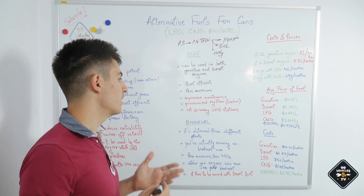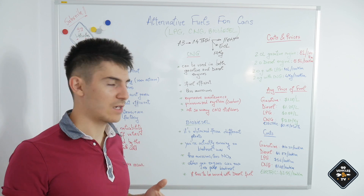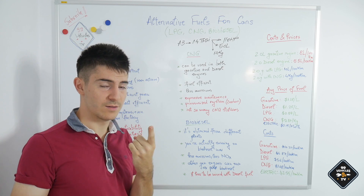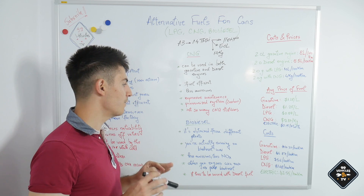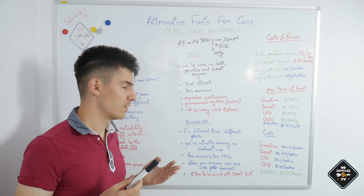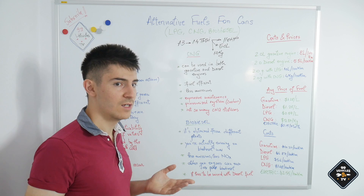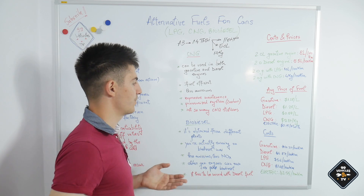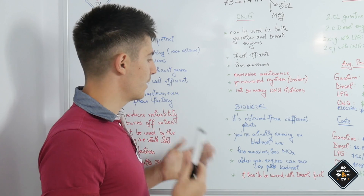The downside of CNG is that there aren't many CNG stations available. In Romania there are only two CNG stations, one of which is in my hometown. Across Europe, only countries like Italy and Germany have increased the number of CNG stations — many other countries barely have any. If you have an Audi GTron and are traveling around Europe, you'll rarely find a CNG station and will be forced to run on gasoline most of the time.